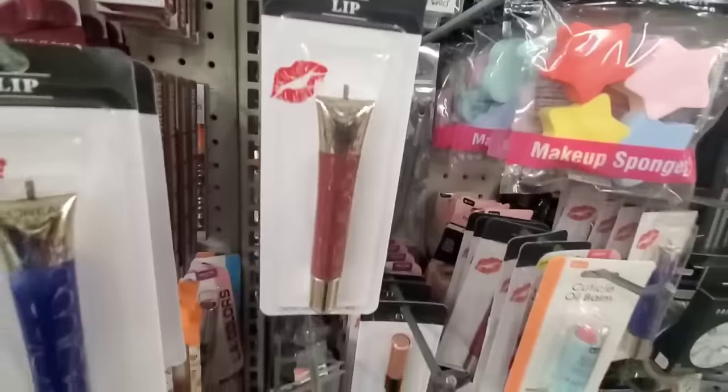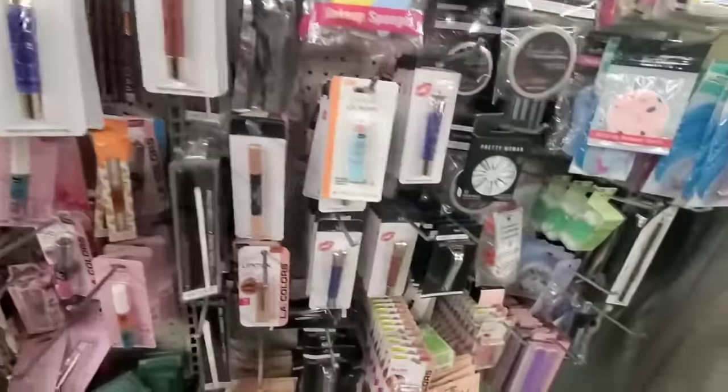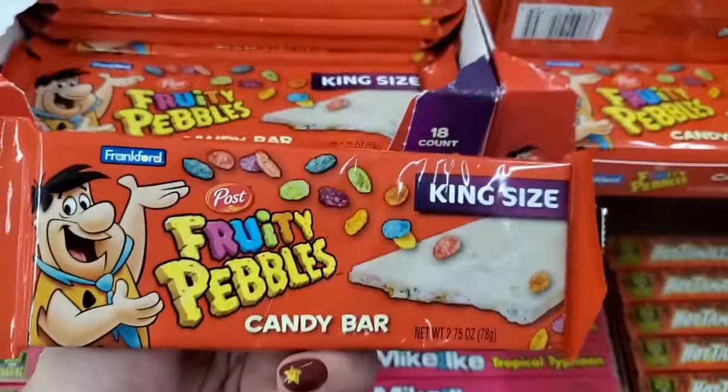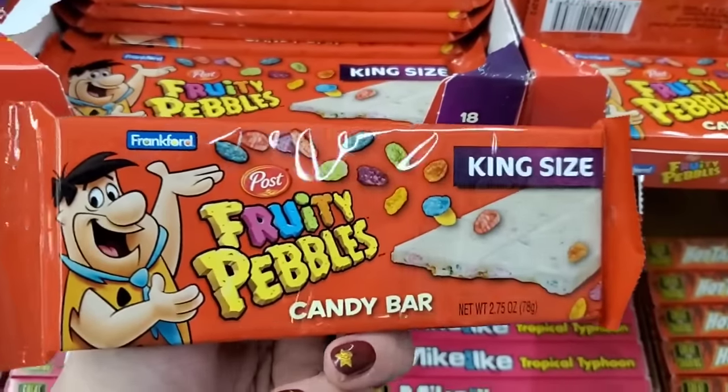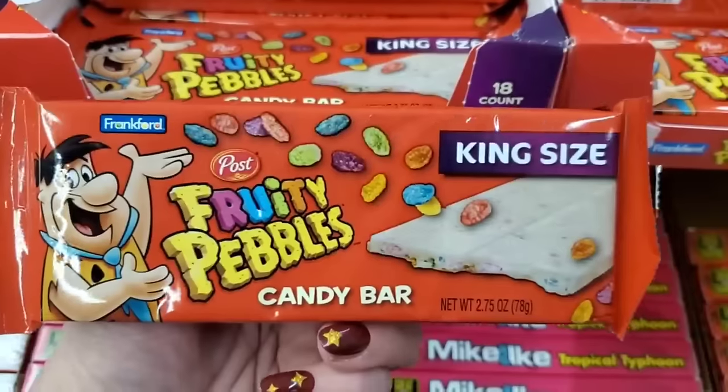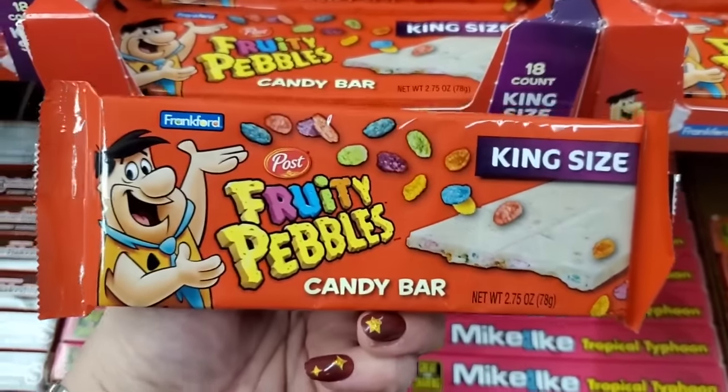I've never seen these before — by Frankfurt — this is who brought us our hot cocoa bombs this year. Fruity Pebbles Post king-size candy bar — it seems to be white chocolate. That looks really cool!